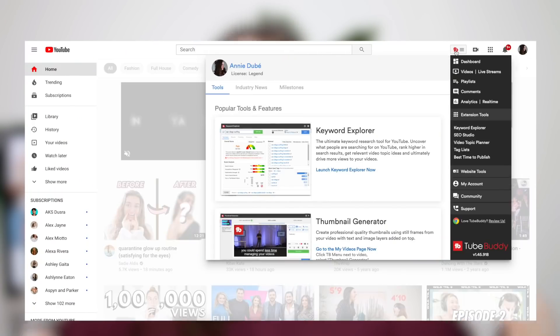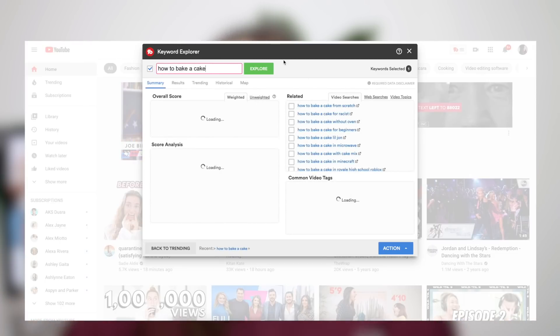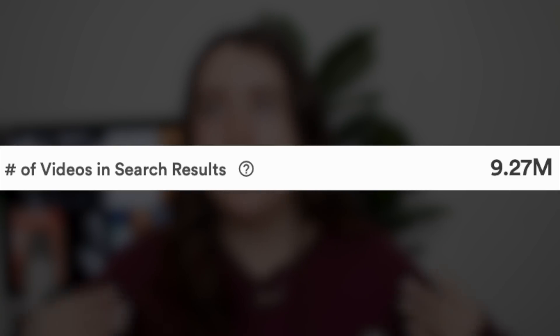Unless you have a keyword research tool like TubeBuddy, it is next to impossible to actually know what these volumes are. If I go onto YouTube, open up the TubeBuddy extension, and go over to the keyword explorer and type in 'how to bake a cake,' you'll see automatically it has a search volume and a competition volume. The search volume is incredibly high, which is exactly what you want. However, the competition volume is also insanely high, which means there are probably millions of other videos competing against yours.